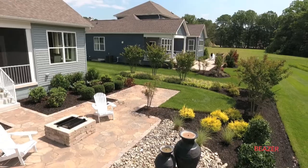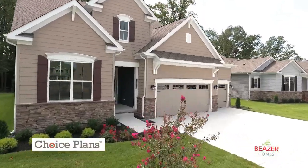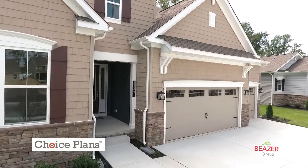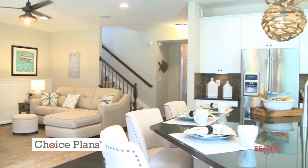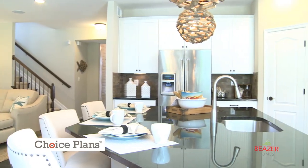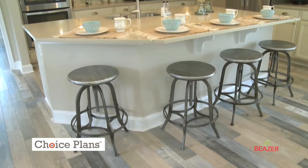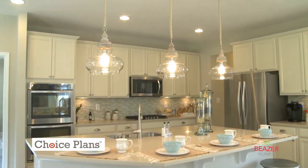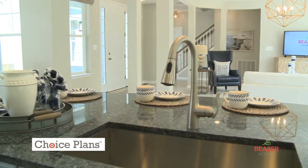So you may be asking, why Beezer Homes? Another unique aspect to living in a Beezer home is what we call Choice Plans. Choice Plans give you the freedom to select from a variety of carefully crafted, room-specific layouts to create a home that specifically caters to your lifestyle. For example, take advantage of options that let you craft a kitchen that's all about entertaining, or one that puts family dinner front and center.